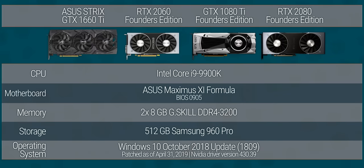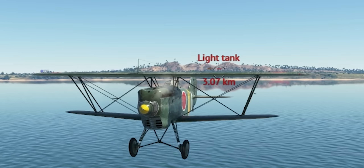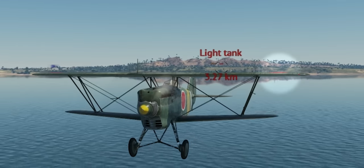We grabbed our GPU test bench along with four cards. Repping GTX, we've got the Pascal-based GTX 1080 Ti and the Turing-based GTX 1660 Ti, going up against the RTX 2080 and RTX 2060. Let's take a closer look at ray tracing and see for ourselves whether or not it actually makes a huge difference in our games, or if traditional tricks are still good enough.